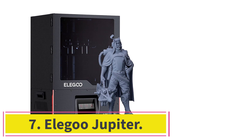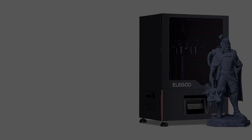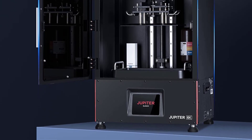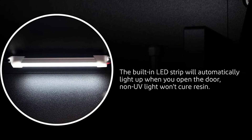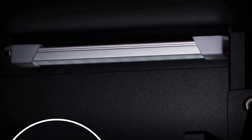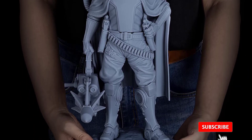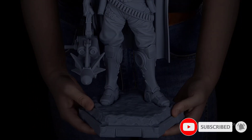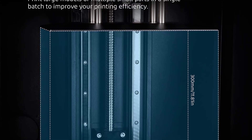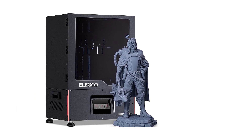Number 7: Elegoo Jupiter. The Elegoo Jupiter is yet another product from the famed manufacturer Elegoo. The Jupiter is one of the largest resin printers offered by Elegoo, which makes sense considering Jupiter is the largest planet in our solar system. How much space are we talking about? An incredible 278x156x300mm — not quite as large as the Anycubic Photon M3 Max, but pretty close and easily larger than every other printer on this list. With this much space, you'll be able to print just about any resin model you want, whether it's 5 miniatures at once or a phone stand.